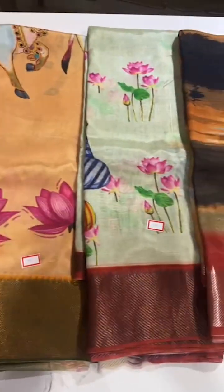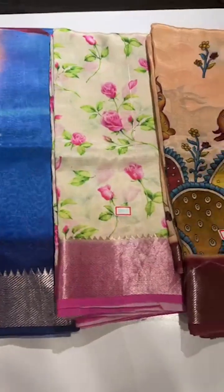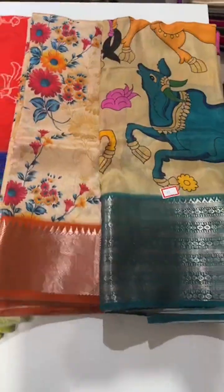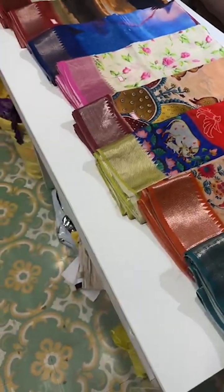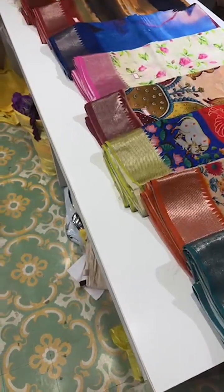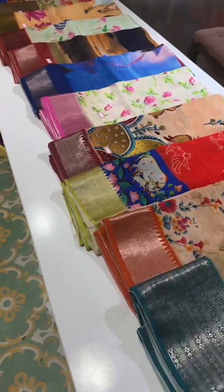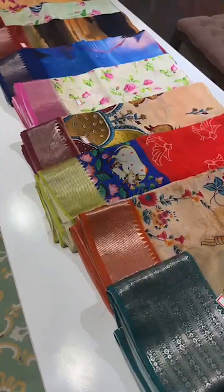These are the limited edition digital print Mangalgiri sarees this time — limited edition, guys, so make sure you block them as soon as possible. Take screenshots of your favorite colors or designs and send us on 8341382382. This is the entire range of Mangalgiri sarees — I'm sure you must be loving them. Do not delay in blocking them — reach us on 8341382382. Thank you so much and stay tuned!